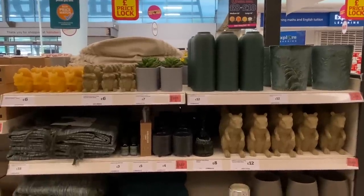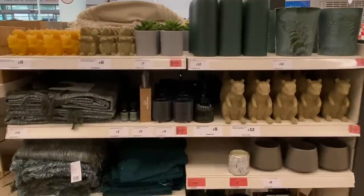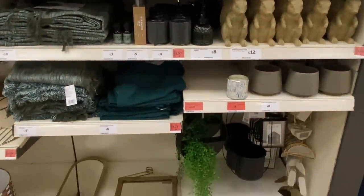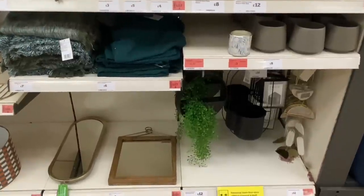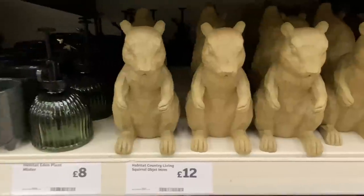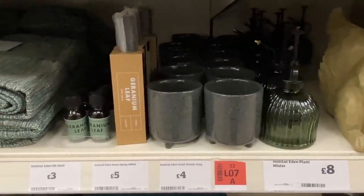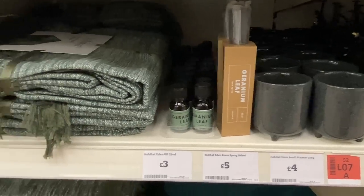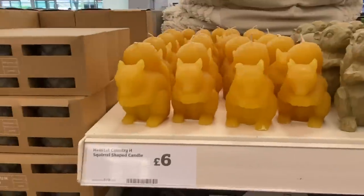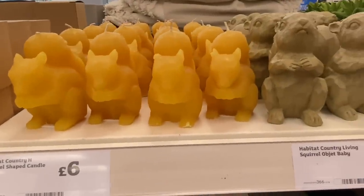This has to be one of my favourite collections. I think maybe because we're moving into autumnal time — I'm really feeling the green and all the little wooden animals. They work so beautifully with gold. And these are candles — squirrel shaped candles, can you believe it!